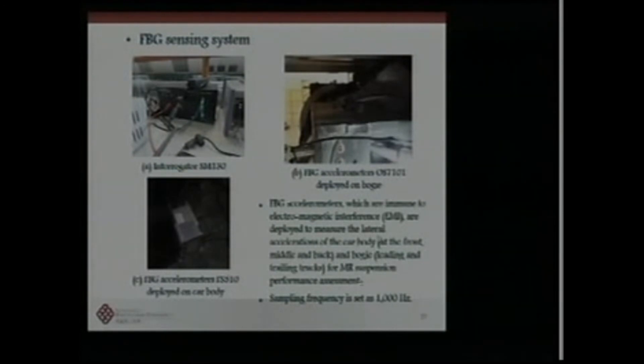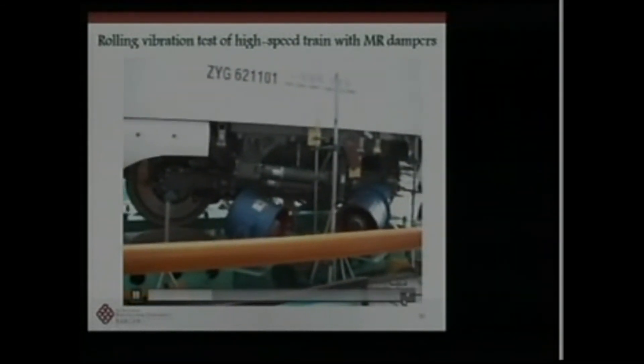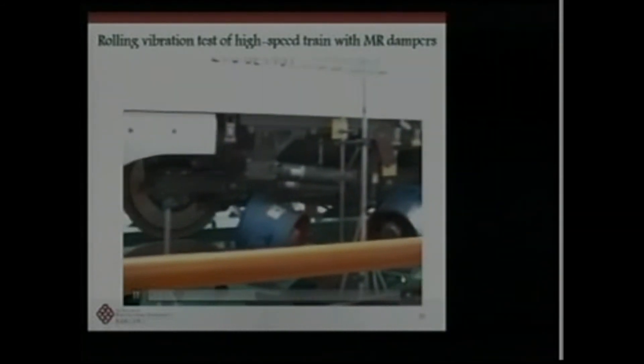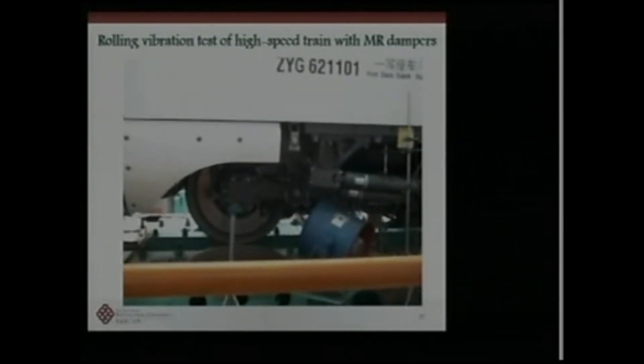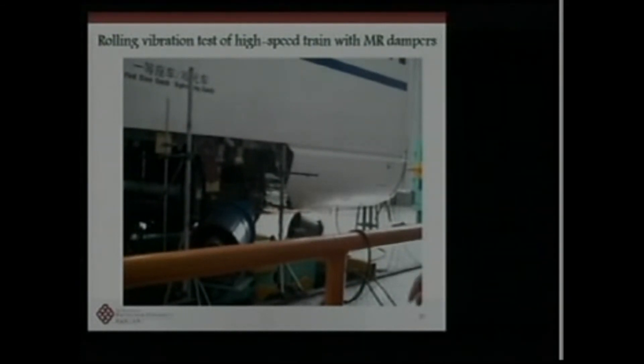We used FBG sensors because they are immune to electromagnetic interference (EMI). The full-scale test generates vibration during rolling. Rolling produces speed in the longitudinal direction, and vibration is produced in the vertical direction based on real track measurement data. We input the irregularity spectrum into the system to produce a rolling and vibration response.